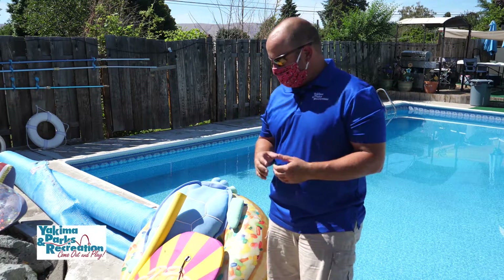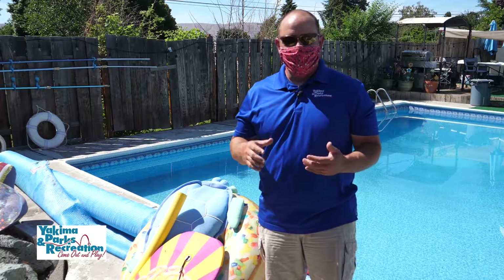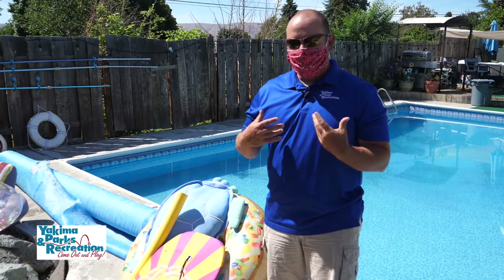Hello, I'm Jason Zello with Yakima Parks and Rec. I'm a Recreation Program Supervisor for the City of Yakima and an aquatic facility operator. Today I want to talk to you about pool toys — what kind of pool toys are out there and what they're for.